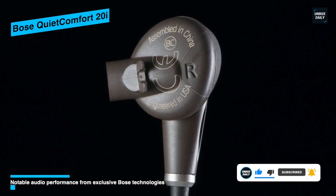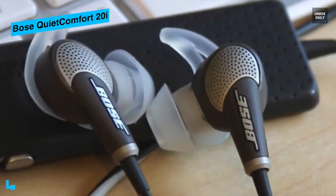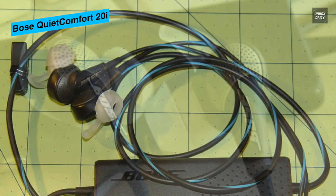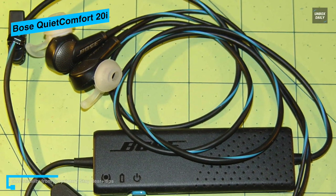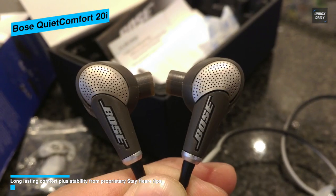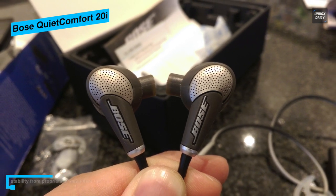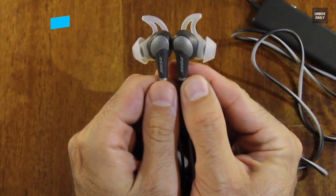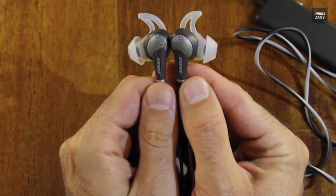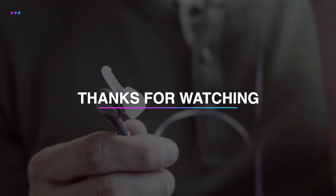The inline microphone and remote houses Aware Mode and call answer buttons. The four-button remote provides volume and music control plus access to voice recognition apps like Siri or Google Search. The lithium-ion battery charges in just two hours with the included USB cable, delivering up to 16 hours of playing time per charge. Remember to hit that subscribe button and turn on notifications for more exciting videos from our channel.